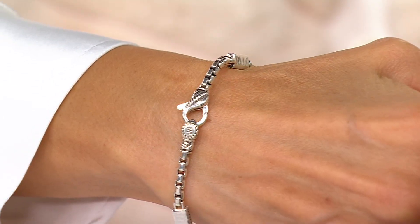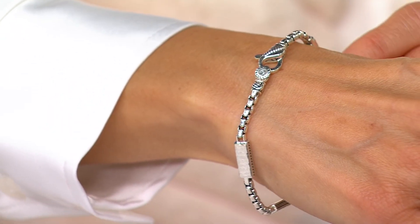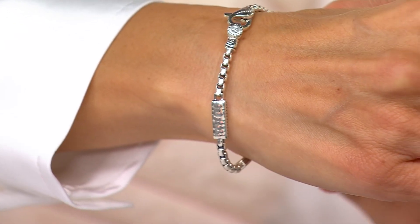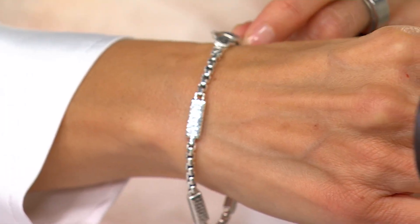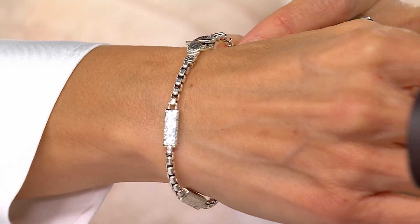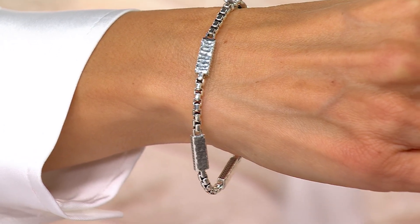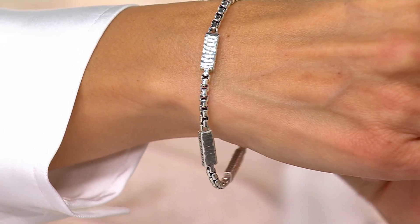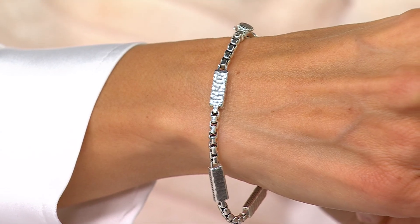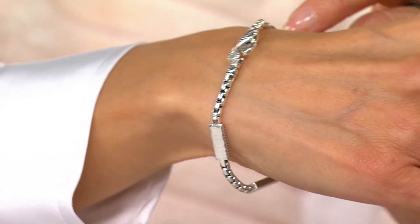The lobster claw clasp is a custom design — it's not an afterthought, not something bought in bulk that's going to be flimsy or break off. It's a custom piece with beautiful texture and design. It has a 360-degree swivel rotation which makes it really easy to take on and off, and it's going to move with you throughout the day — a really comfortable piece too.